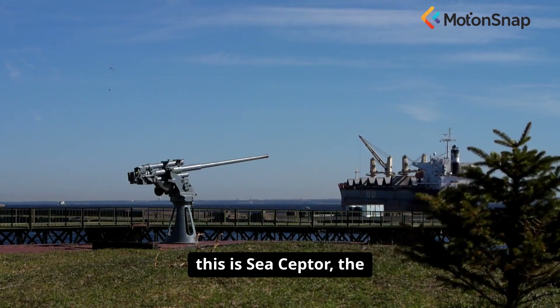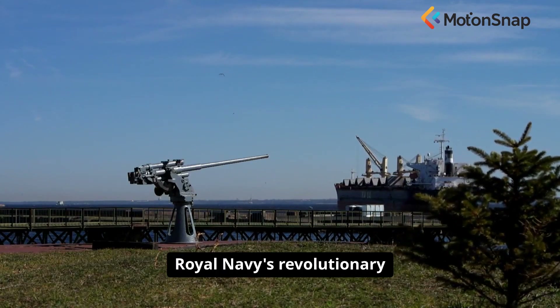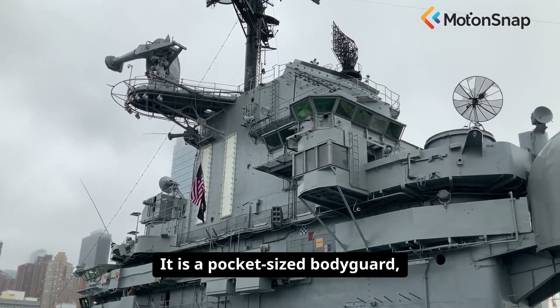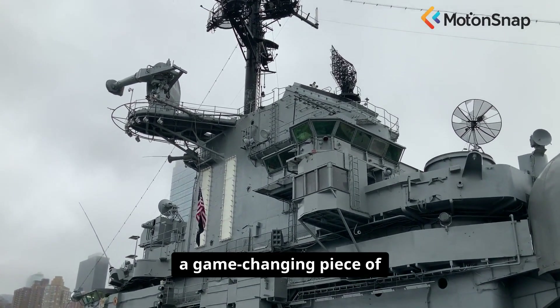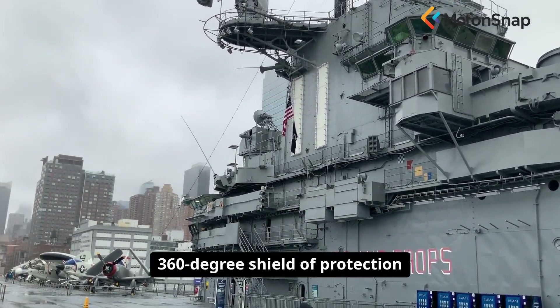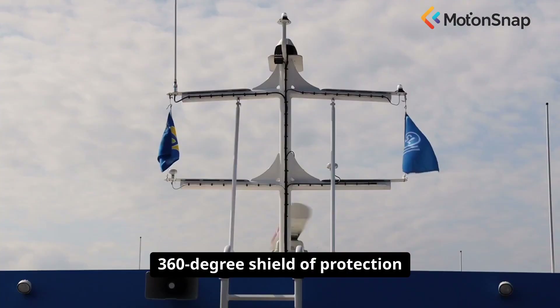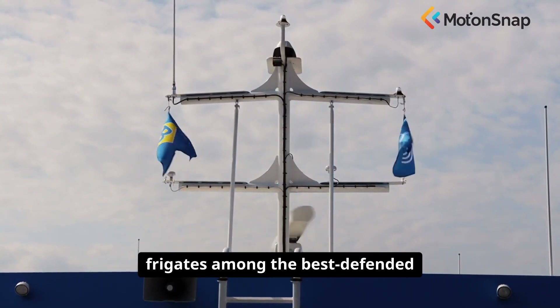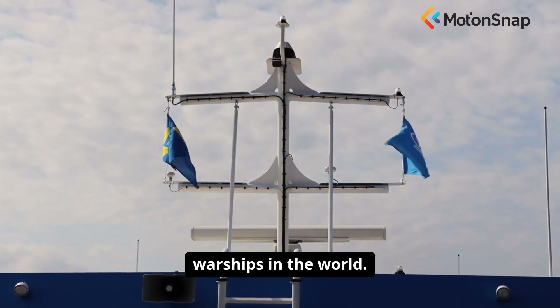This is not science fiction. This is Sea Scepter, the Royal Navy's revolutionary new air defence system. It is a pocket-sized bodyguard, a game-changing piece of technology that provides a 360-degree shield of protection, and is making the Royal Navy's frigates among the best-defended warships in the world.